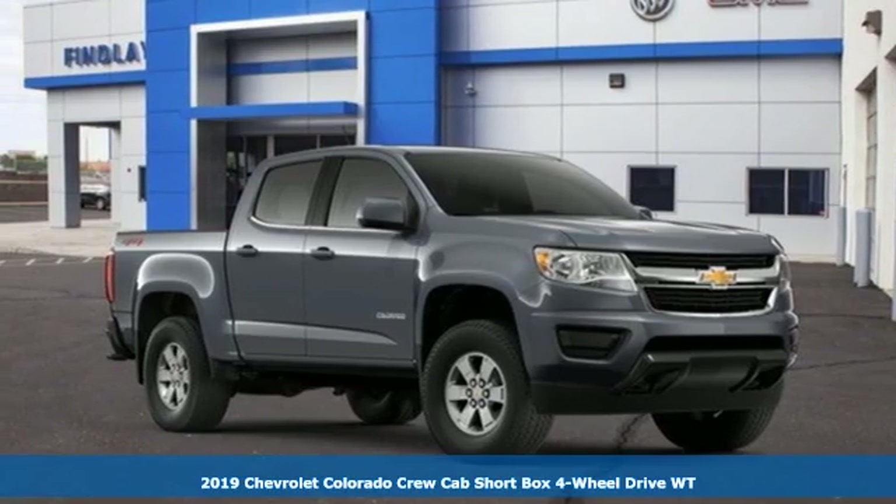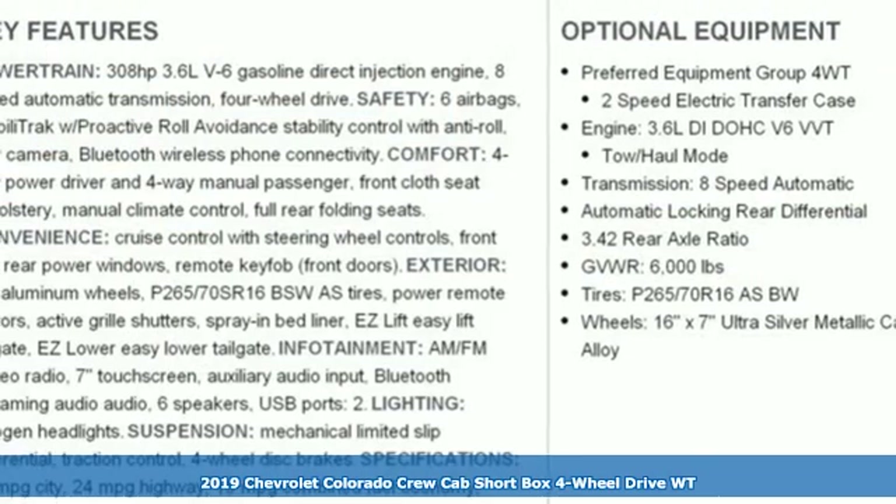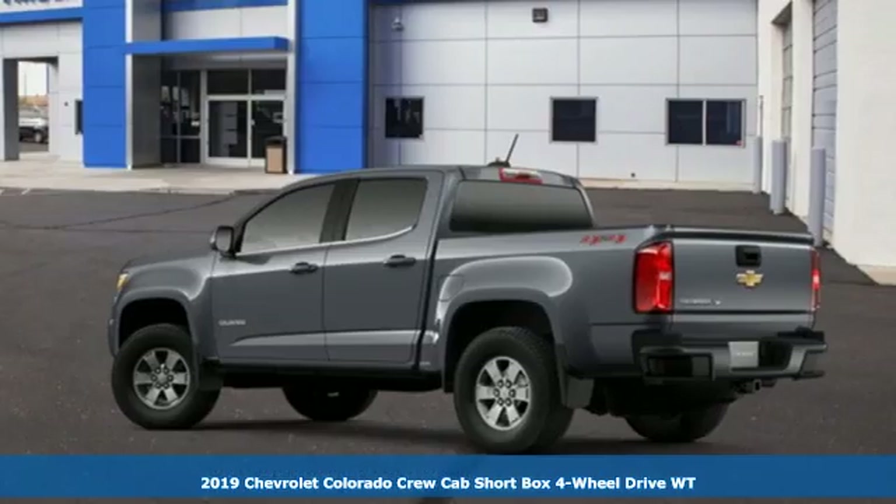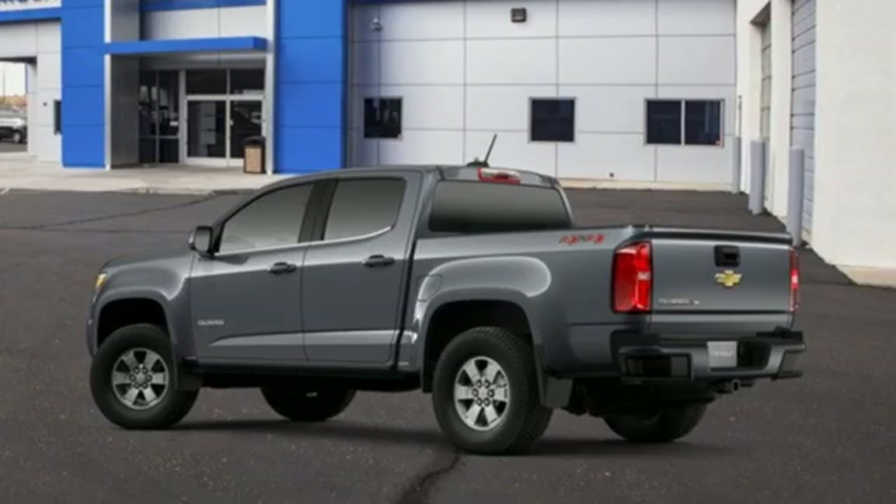It's a new 2019 Chevrolet Colorado. As refined as it is rugged, this truck is ready for the job site, campsite, or city lights. It's equipped for all your driving needs and wants.